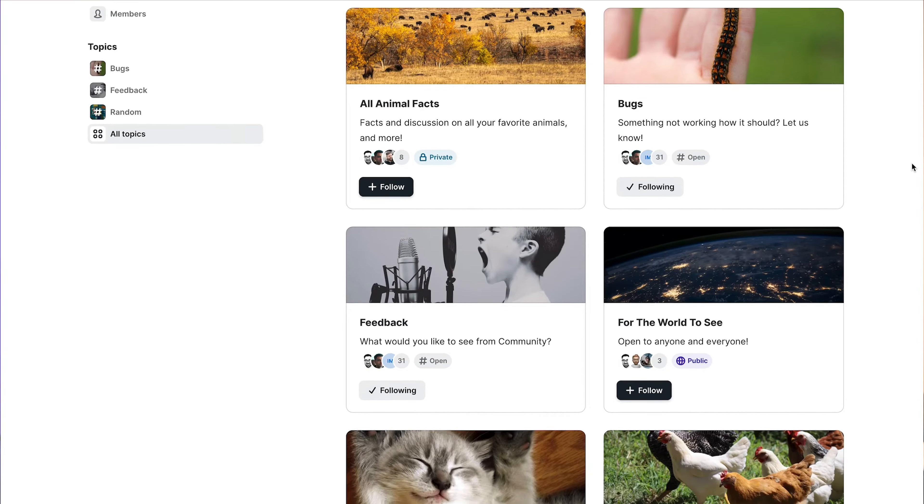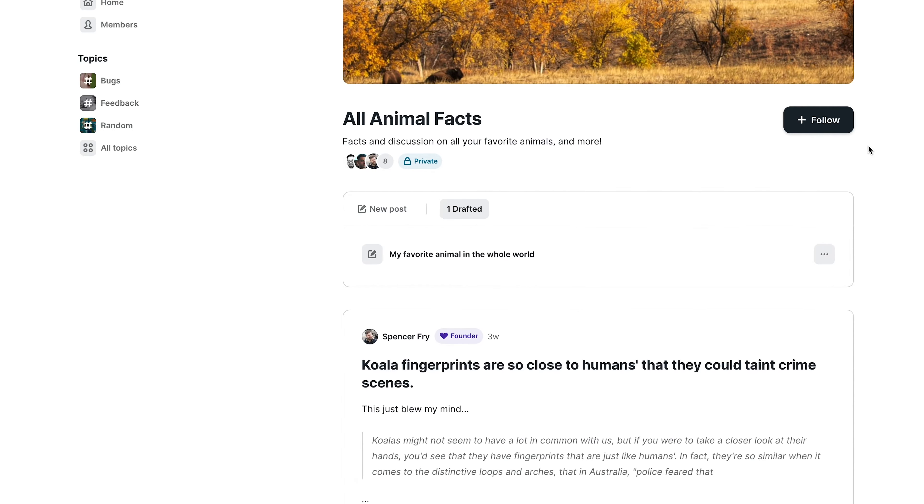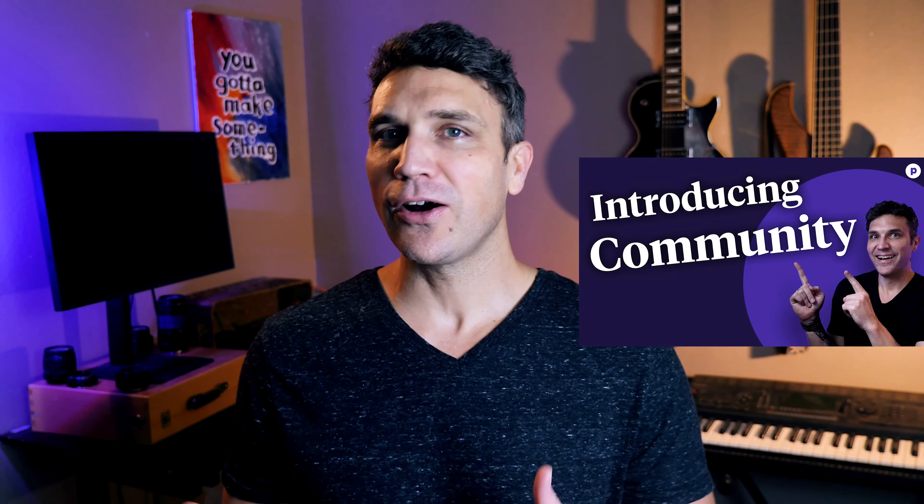And of course, in order to build a community, you need to find somewhere to host it. Many creators turn to free options like Facebook groups or online forums. Some pay for community platforms like Patreon or Mighty Networks. Whatever you choose, make sure it's the right fit for your business and your audience. If you sell digital products through Podia, using our community feature to host your online community is a no-brainer — it just makes sense for your community to be built in the same place where you sell your products.